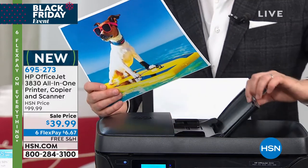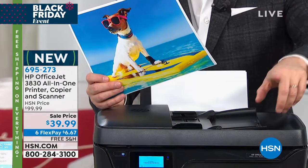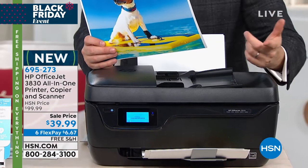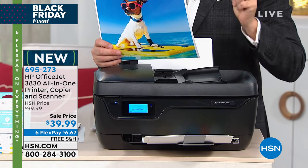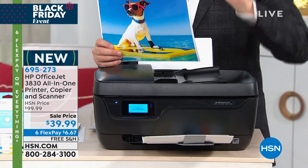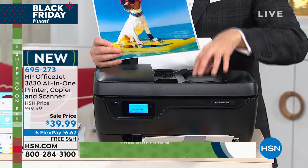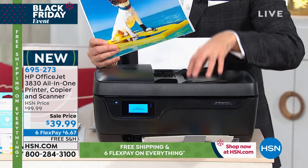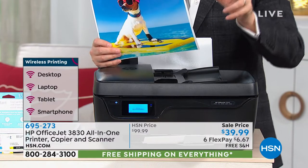At $39.99 with six flex, pain-free shipping. Many of us don't do a lot of printing — about 15 pages a month would be adequate. If that is you, HP will send you free ink for life. Hands up at home — anyone who uses their printer lightly, this is the printer you need, because free ink forever.